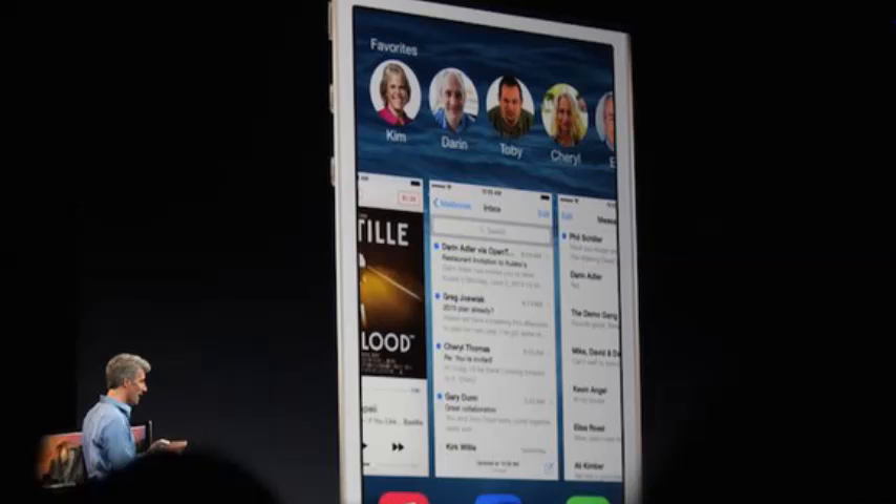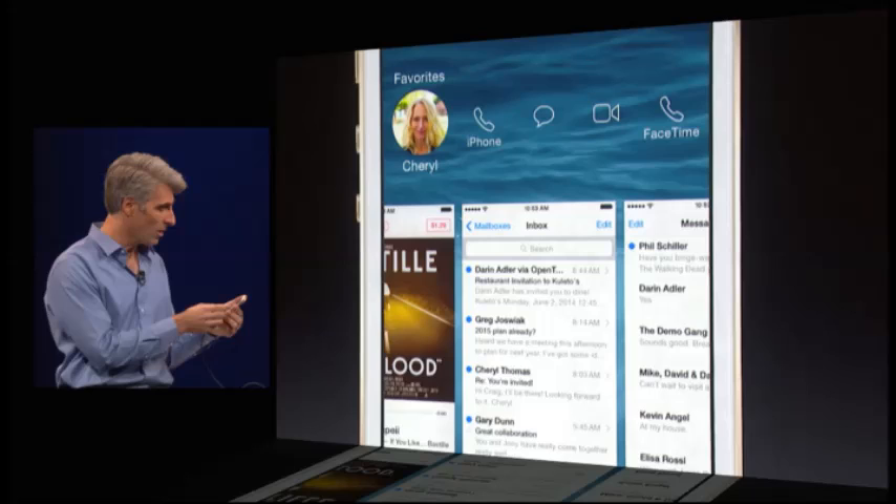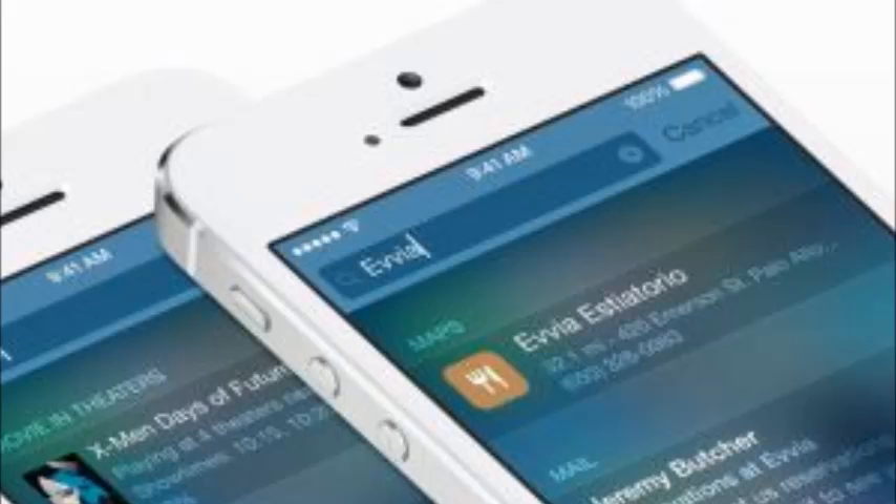When you double-click the home button and go into multitasking, you will get a little bar above all your app pages which will have little faces of your most recent contacts as well as the most popular contacts you talk to. This will give you the option to text or call them straight from multitasking.